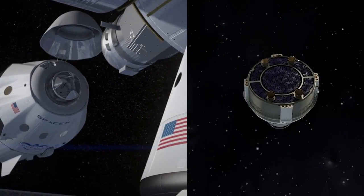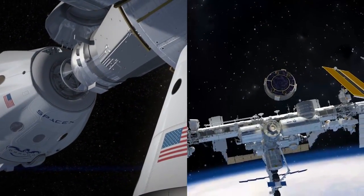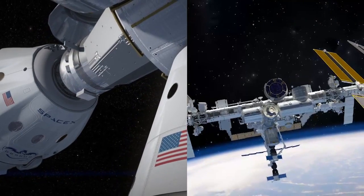SpaceX and Boeing are working in separate partnerships with NASA to build a new generation of human-rated spacecraft to take astronauts to the International Space Station.